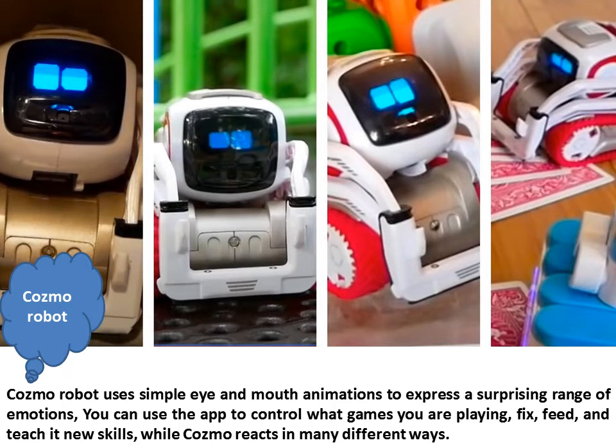Cosmo Robot uses simple eye and mouth animations to express a surprising range of emotions. You can use the app to control what games you are playing, feed and teach it new skills, while Cosmo reacts in many different ways.